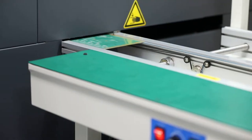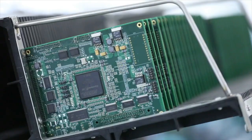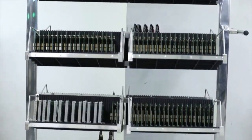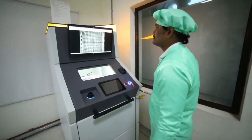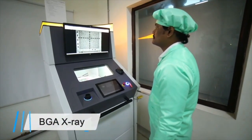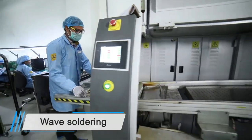After this, the reflow process starts, which has a built-in KIC profile. After completing the reflow process, all boards will go through automatic optical inspection (AOI). X-ray is done for BGA components, and a wave solder machine is used for through-hole components.